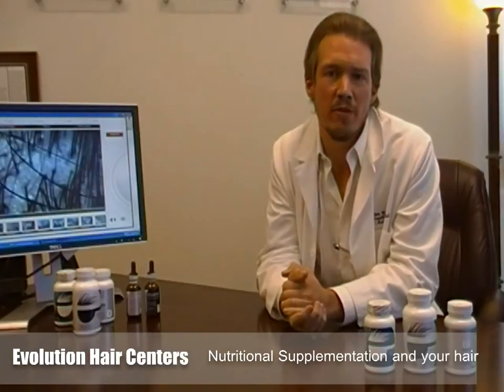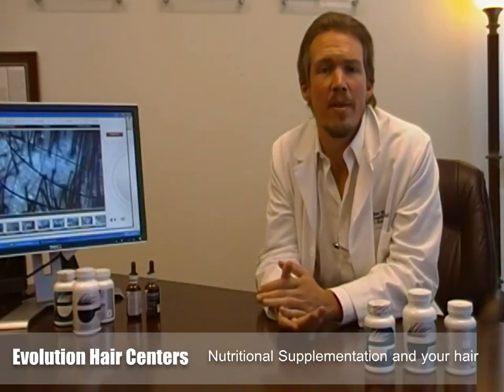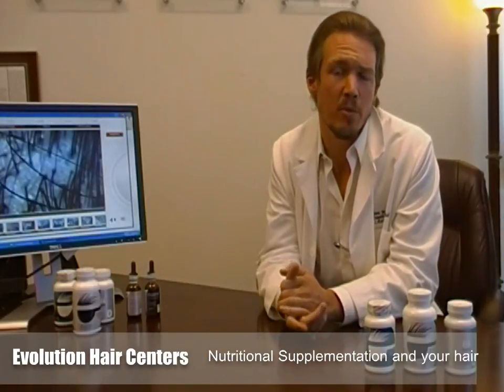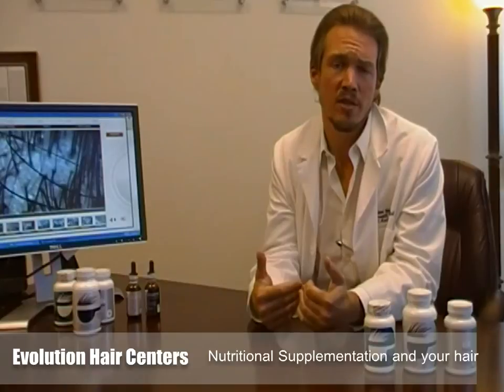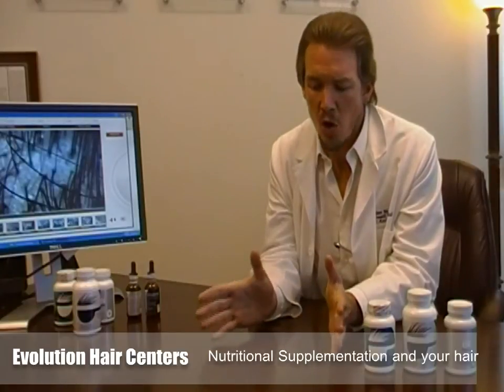Hi, my name is William Gonnitz, founder of Evolution Hair Centers. Today I'm going to talk about our three-step nutritional supplementation hair care program. Part of what we do with the whole body approach to treating hair loss is utilize all aspects of nutritional therapy within our organization to make sure that every client regrows hair to the best of their ability. We do that through a three-pronged approach nutritionally.